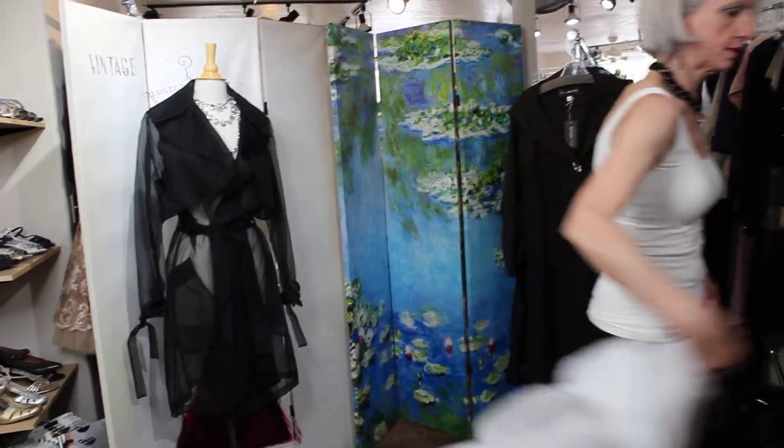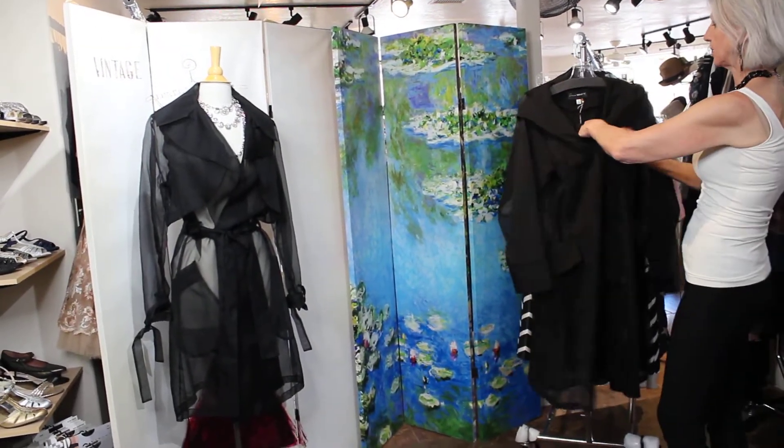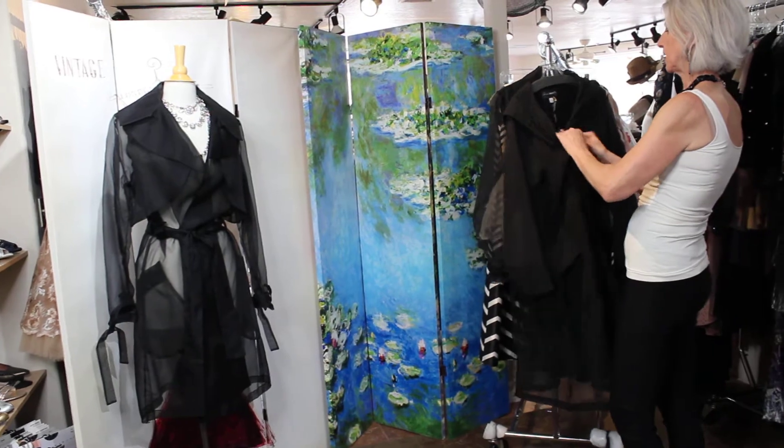I'm just going to put the all-black on in case you're not that color girl, because I know a lot of you guys like black, black, black.